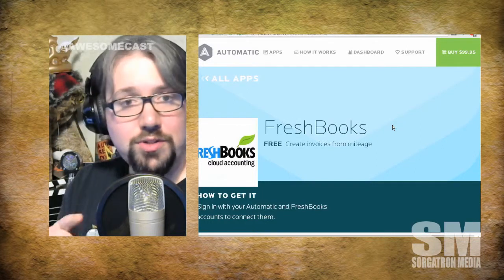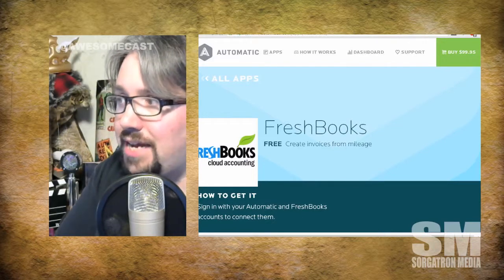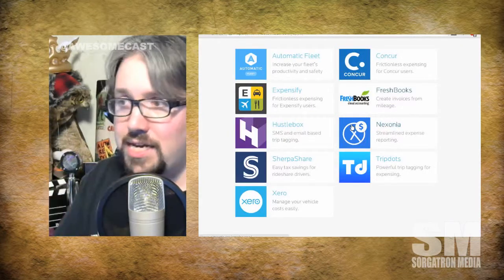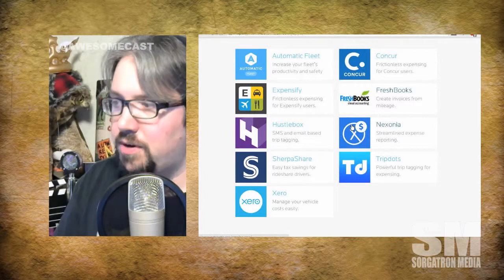You can also do trip tagging and mark a trip as a business trip. It looks like they're applying those services to different already-out-there platforms like Expensify, Concur, FreshBooks, TripDots, SherpaShares, and Xero.